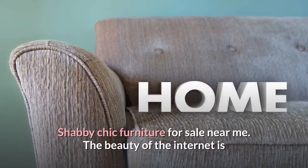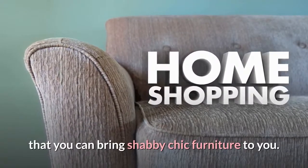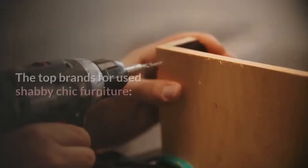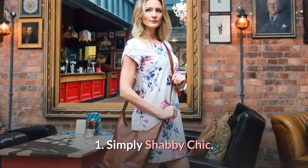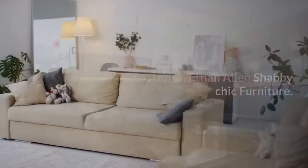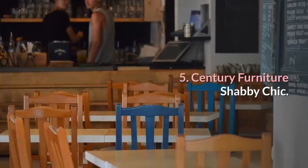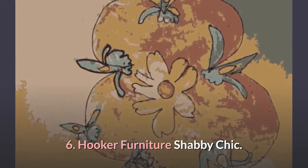Shabby Chic furniture for sale near me. The beauty of the internet is that you can bring Shabby Chic furniture to you. With the right knowledge, these brands can help complete your Shabby Chic home. The top brands for used Shabby Chic furniture are: 1. Simply Shabby Chic, 2. Pulaski Shabby Chic Furniture, 3. Ethan Allen Shabby Chic Furniture, 4. Drexel Shabby Chic Furniture, 5. Century Furniture Shabby Chic, 6. Hooker Furniture Shabby Chic.